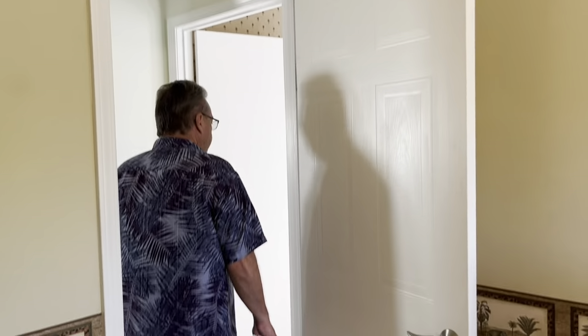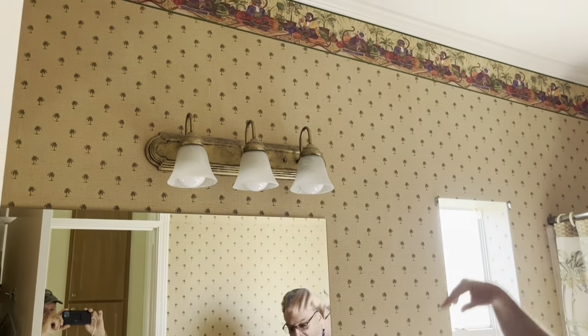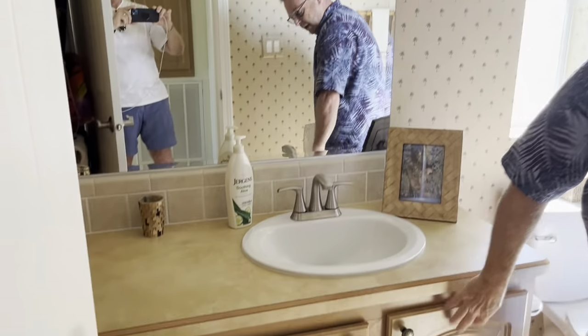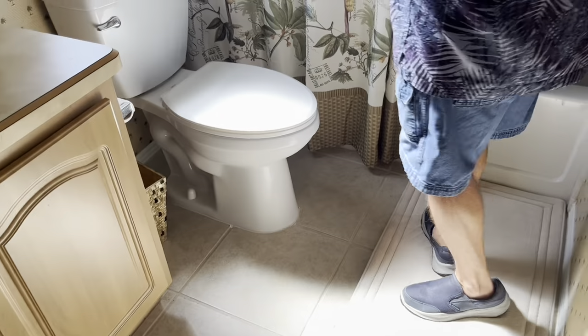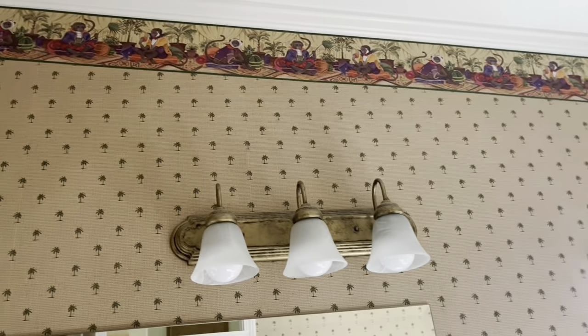We've got high ceilings, a nice ceiling fan, wood floor, and then we come to what I call the palm tree guest bathroom. Got palm tree wallboard, nice lighting up above, high ceilings, and the same countertop and cabinetry as in the kitchen. Newer toilet. We've got a palm tree shower curtain and a white step-in combination tub and shower. Love the monkeys on the décor up there too — monkey see, monkey do.